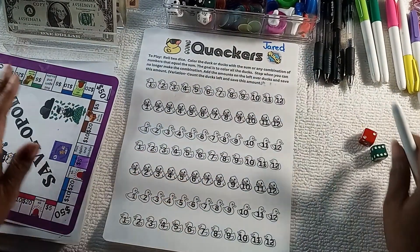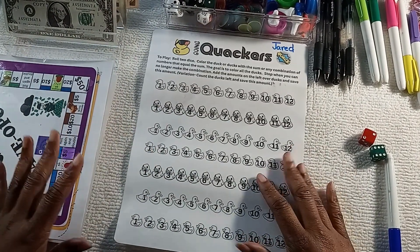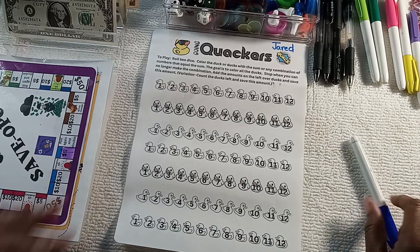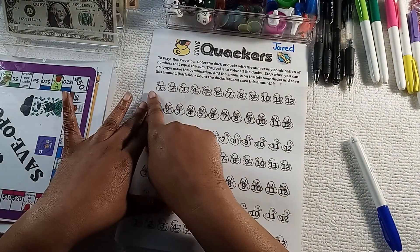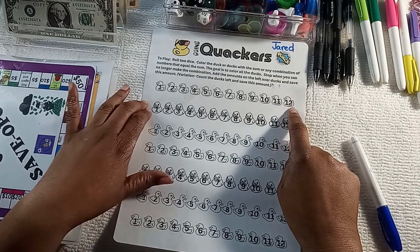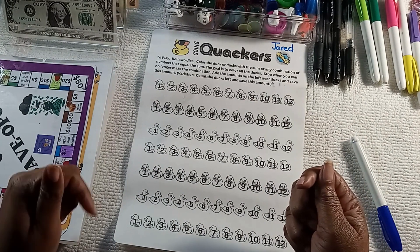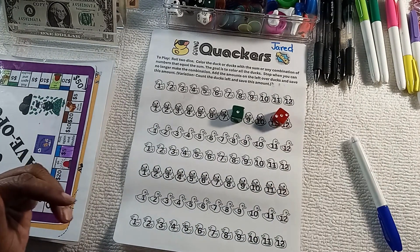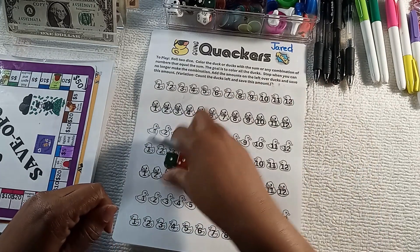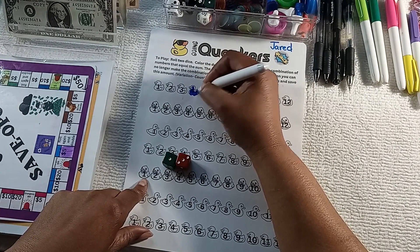All right, another new game for this week — this one is called Going Quackers. It's very similar to the Shut the Box game except the stakes are a little higher because it goes all the way to 12 instead of stopping at nine. It plays the same way — you roll the dice and you color in the number or the combination that makes the number.